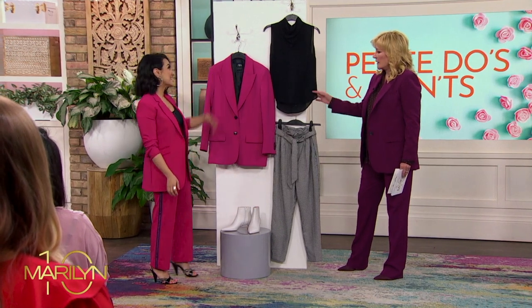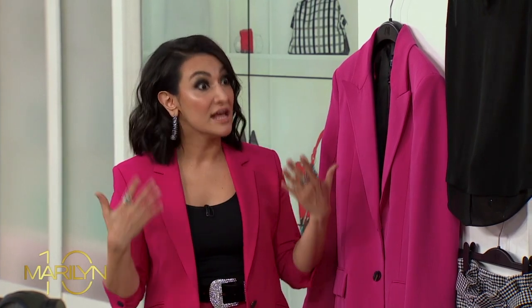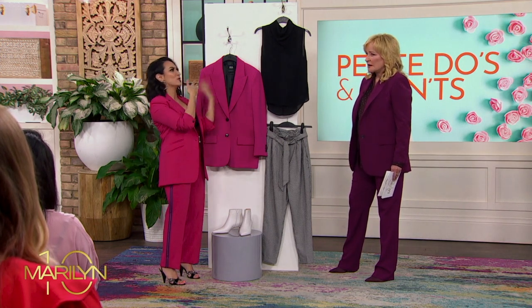Moving on to blouses. A lot of these beautiful waterfall necklines and mock necks are also very in style. If you're going for something that is a high neck, I suggest doing something that's a little bit more tighter fitting to the body — like a tight turtleneck. Exactly. Because then we can still see your silhouette and definition. This kind of goes all over the place and looks sloppy.